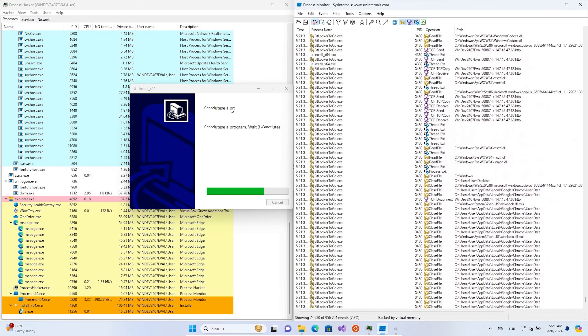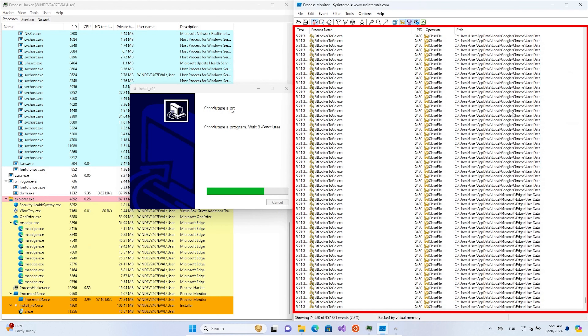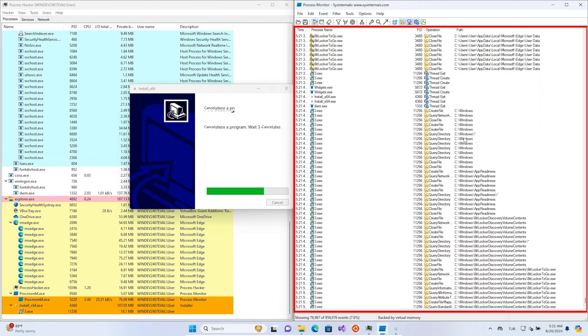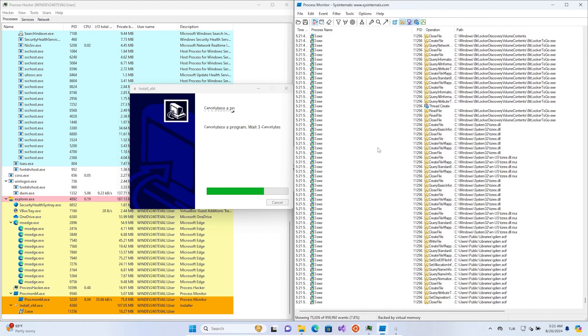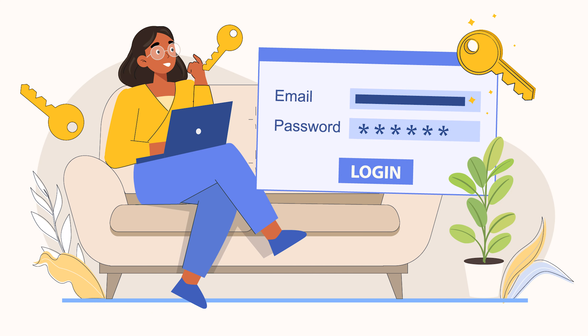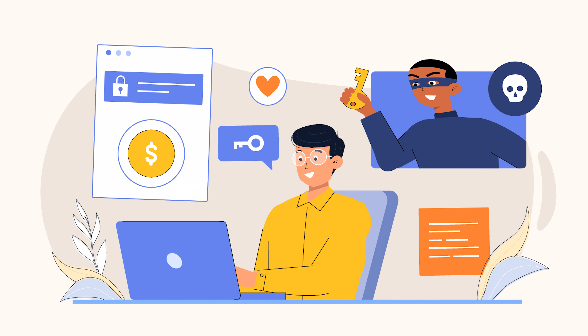The malware got busy and started collecting all kinds of personal information — cookies, browsing history, login data, and basically anything from your browser that it could use to impersonate you online. And what's worse, it even bypassed the two-factor authentication on the Google account. Normally two-factor authentication is supposed to be your safety net, but this malware had no problem breaking right through it. If you've got autologin enabled on any of your accounts, this is a goldmine for attackers. They don't even need your password — they can just use the login tokens stored in your browser to hijack your session and access your accounts directly, just as if they were you.